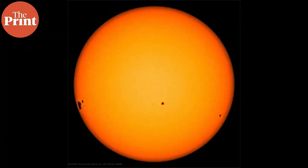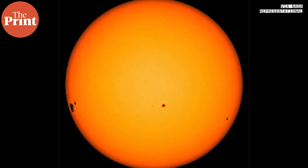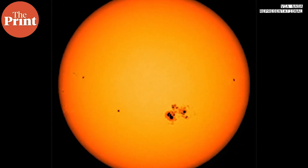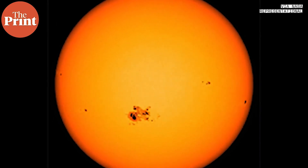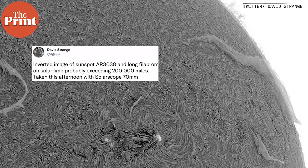Sunspots are fairly common and we've seen hundreds of thousands of them through history. They look just like dark spots but they're on the sun, so imagine their size. They can be anywhere from 20 kilometers wide to nearly 200,000 kilometers wide. The current sunspot AR3038 is three times the size of Earth already.